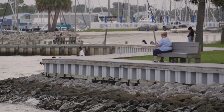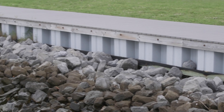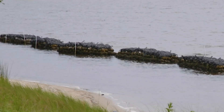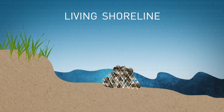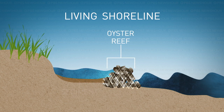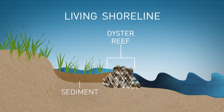Traditionally, seawalls built of concrete, wood, or hardened plastic have been used to lock shorelines in place and prevent erosion. A living shoreline is an alternative which protects the land behind it from erosion by reducing the wave energy. As the waves are knocked down by the artificial reef, sand and other sediment is trapped behind it, rebuilding the shore and allowing vegetation to grow.